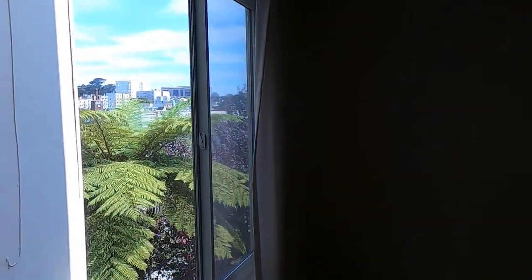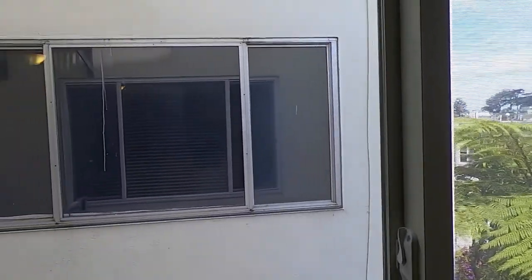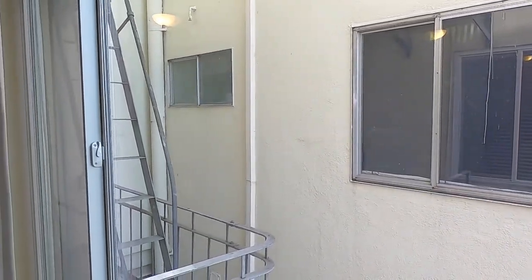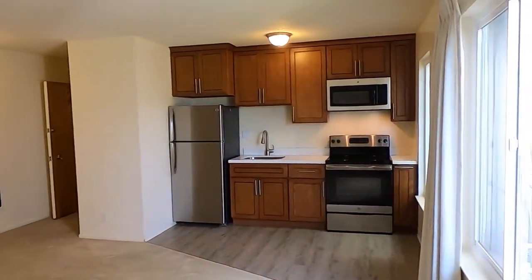The window is facing north in terms of exposure. There's a fire escape and emergency egress out of the kitchen window.